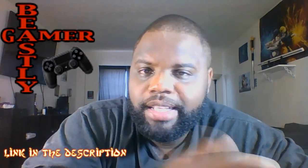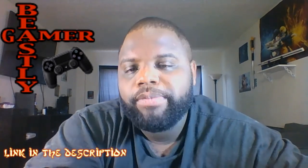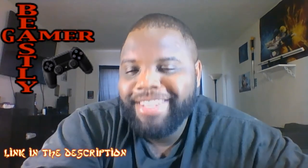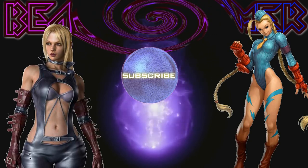You guys let me know what you think about this. If you found this content engaging and helpful, please support the channel with a thumbs up. If you're new to the Beastly Gamer channel, hit that subscribe button. I'm the Beastly Gamer, and I'll see you guys next time.